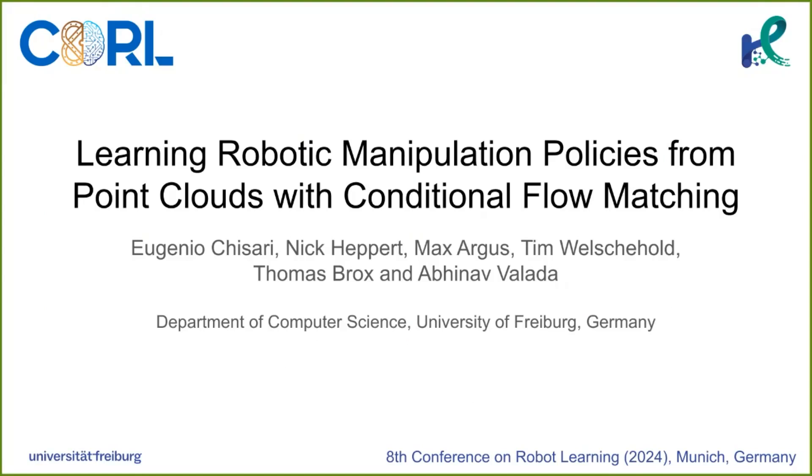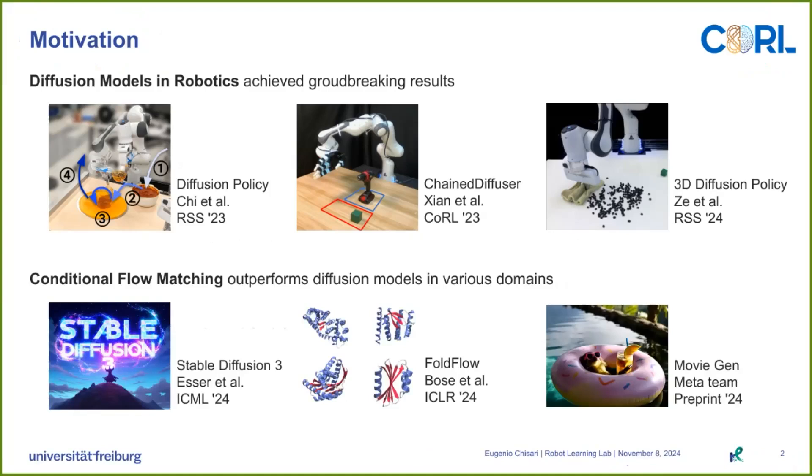Learning robotic manipulation policies from point clouds with conditional flow matching. Diffusion models achieve groundbreaking results in robotic manipulation. At the same time, conditional flow matching was recently shown to outperform diffusion models in various domains, such as images, proteins, and video generation.